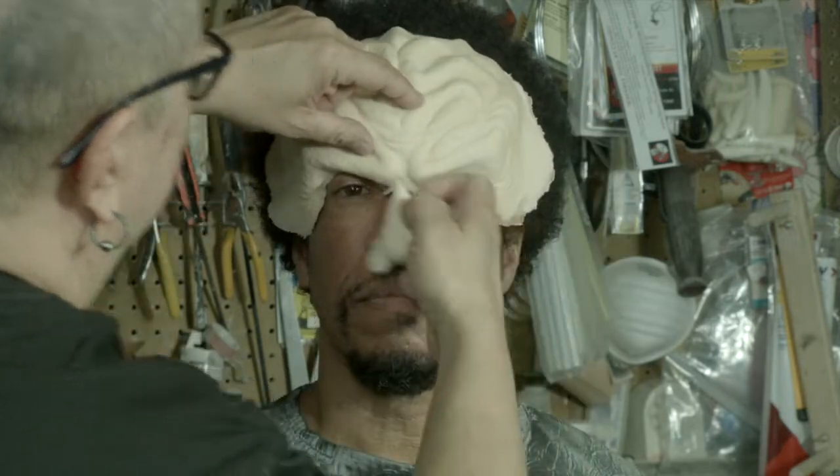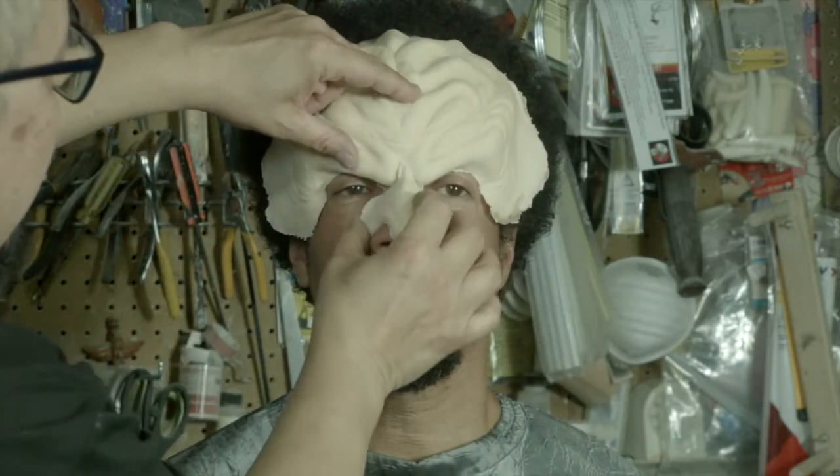This forehead appliance is actually available at a place called FX Warehouse in Philadelphia. Okay, and we're going to go with that nose.